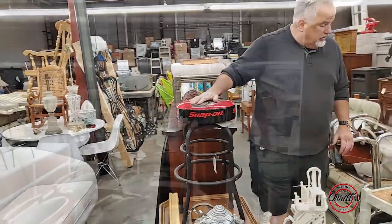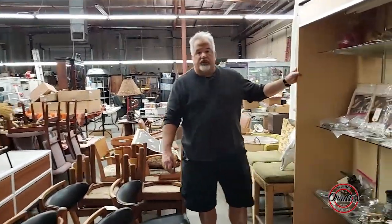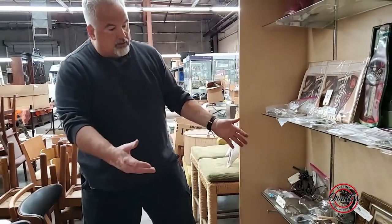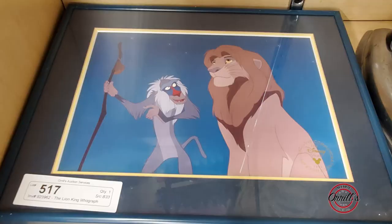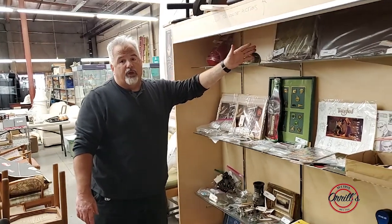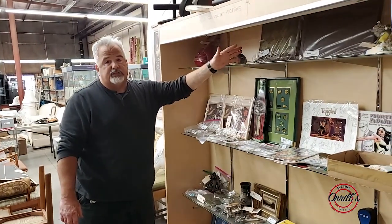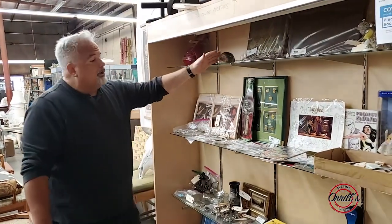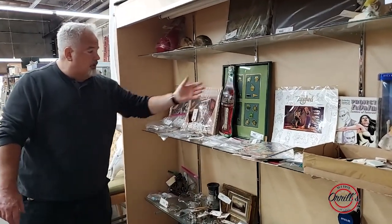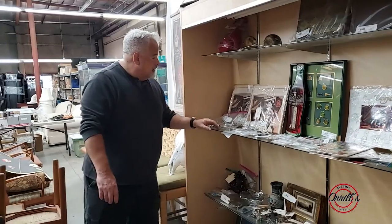So this is where we keep some of the fun stuff. You've got jewelry, cartoon lithographs or cells, comic books, stamps, collectibles. You've got really very interesting photo albums with very old images of the Zeppelin. You've got pin plaques and you've got an old Coca-Cola thermometer.